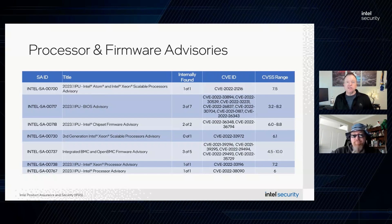Bottom line for SGX customers: make sure the BIOS and microcode updates are the ones listed in the advisory, and they need to be updated together.